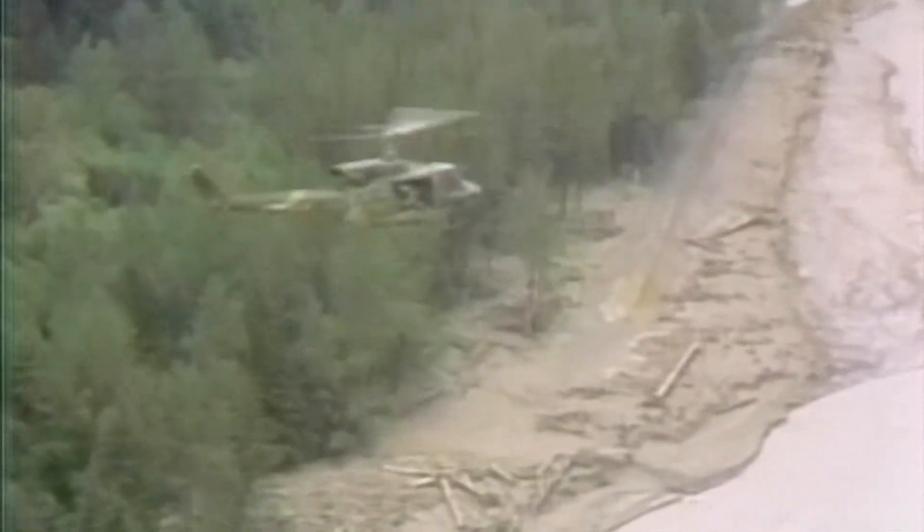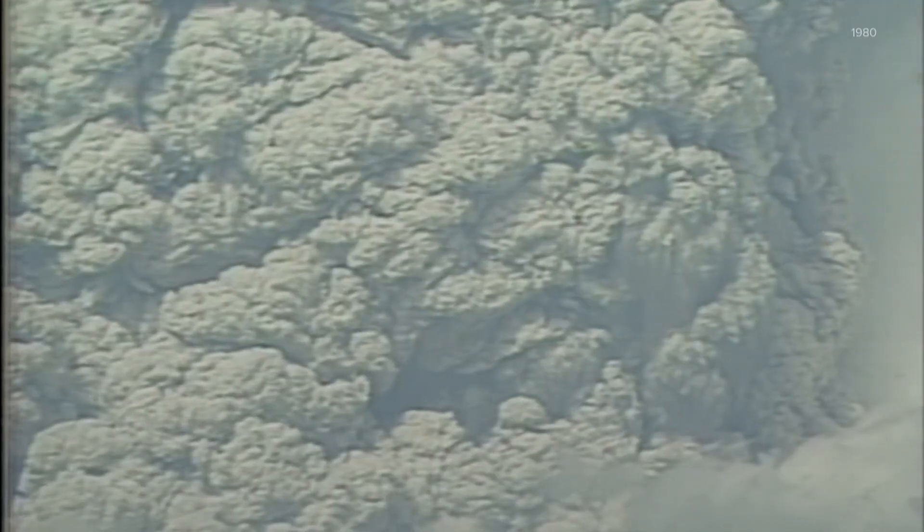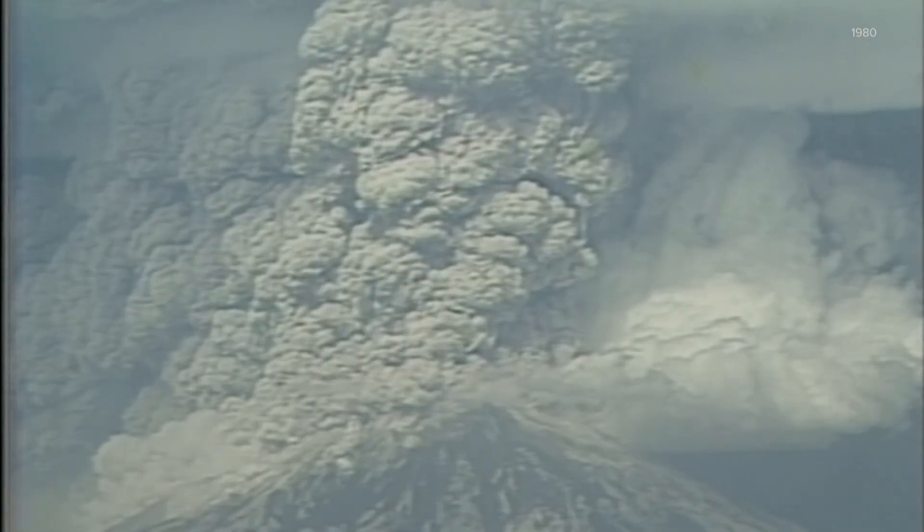The visuals from 1980 tell the story of destruction. 57 lives lost and an entire ecosystem wiped out. When Mount St. Helens erupted, hot ash filled the sky and dumped on surrounding communities. A once dense forest was flattened. Nearly all plant and animal life ended.